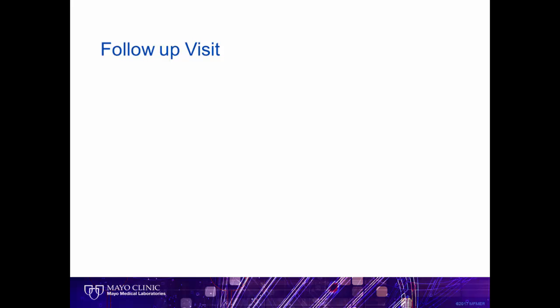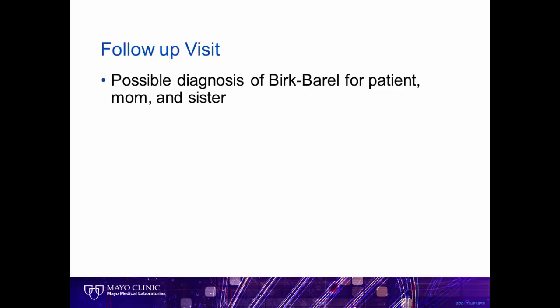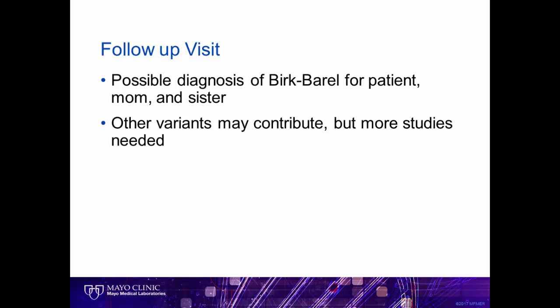We invited the family back for their follow-up visit and discussed the possible diagnosis of Birk-Barel for the patient, mom, and sister. We also reviewed that the other variants may be contributing, but more studies would be needed. We reviewed that if Birk-Barel is indeed the correct diagnosis, the mom would have a 50% chance of passing this on to any future children. Additionally, her own siblings may have a 50% risk if this was inherited from one of her parents.